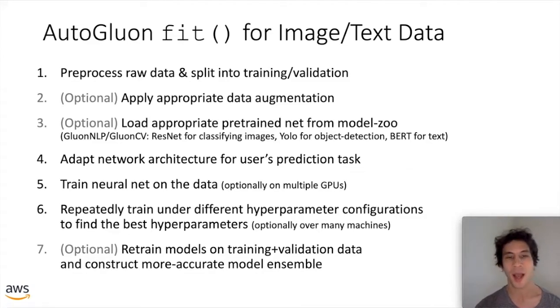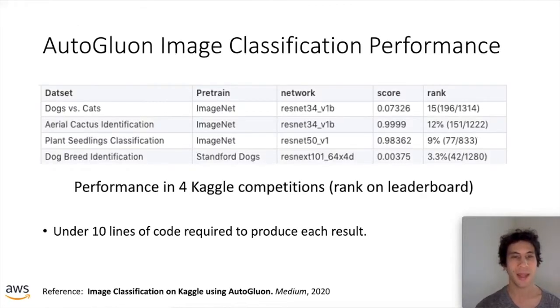After loading the pre-trained neural network, it adapts the architecture to be appropriate for your prediction task — for example, modifying the number and type of output classes. Then it starts training the neural network on your data, optionally leveraging multiple GPUs, and repeatedly trains many neural networks under different hyperparameter configurations to automatically find the best hyperparameters. Optionally you can distribute this search across many machines for accelerated search — this is really important for neural networks, which can be slow to train and have many hyperparameters that significantly affect performance. Finally, models can be retrained on the full data and combined into a more accurate ensemble.